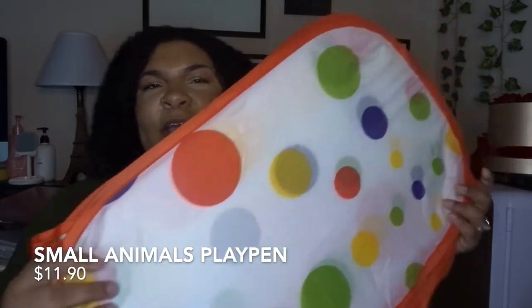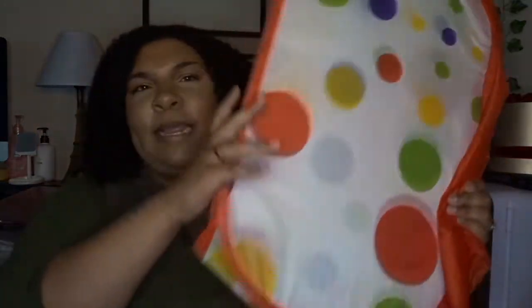The next thing I got on Amazon was actually for Harper. It's this little thing — it was like a ball but it's actually a playpen. I'll put a picture right here of how it actually looks, and this thing was like $10, which is not bad at all.